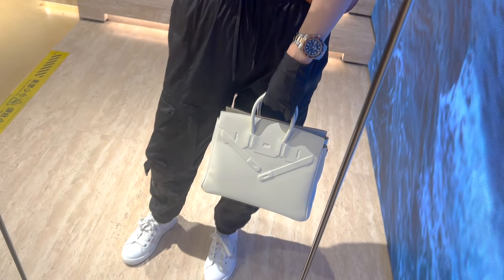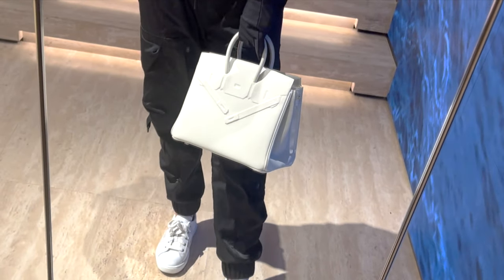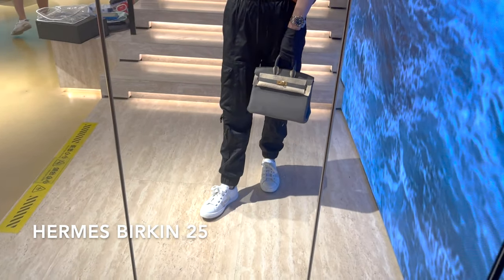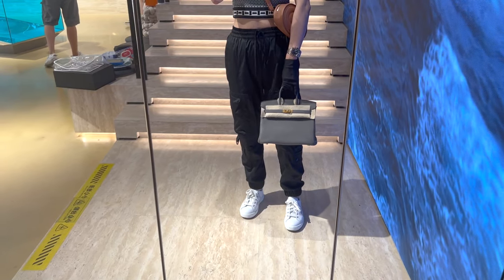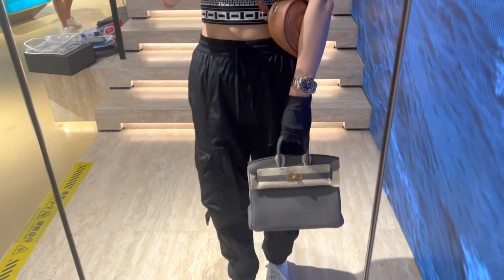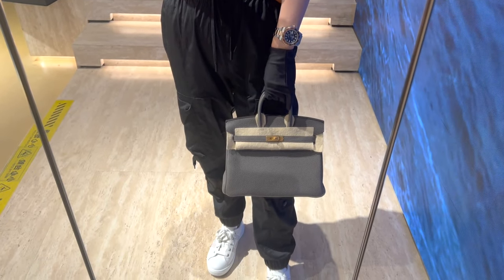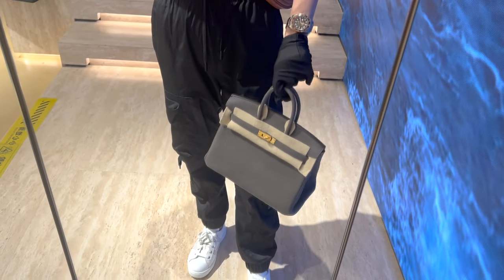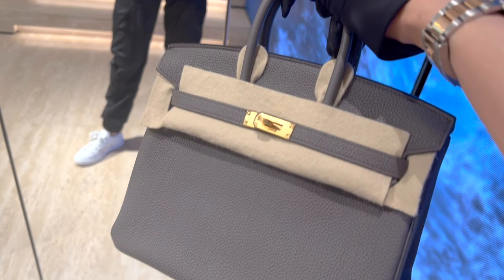This is a Birkin 25 in Togo leather, Etain color, with gold hardware from the year 2022. I do think gold hardware goes so well with the Etain color — this is definitely a classic and forever combo. The condition of the bag is considered never used and it also comes with full set.